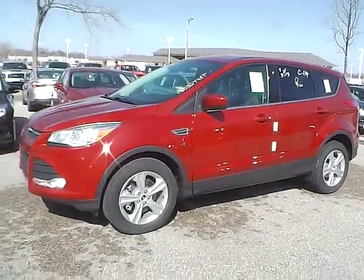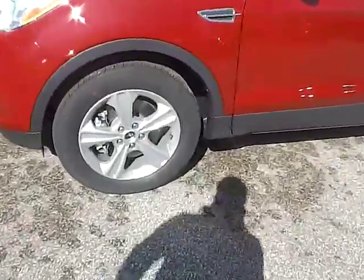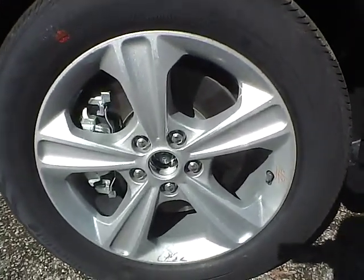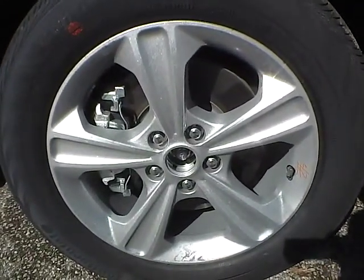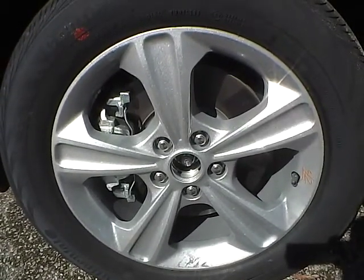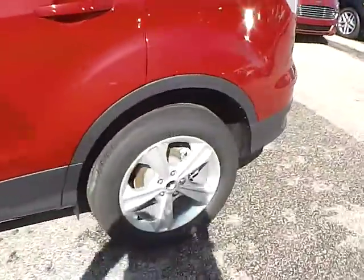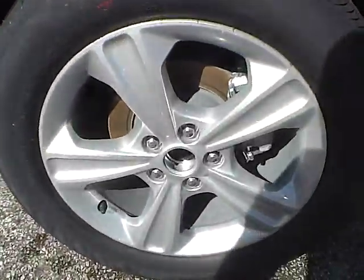Let's take a look at the exterior of the vehicle. Up front we have Continental tires on 17 inch wheels. As you can see there are no curb rash or scratches. No dents or dings along the side, and no curb rash or scratches on the rear wheel.